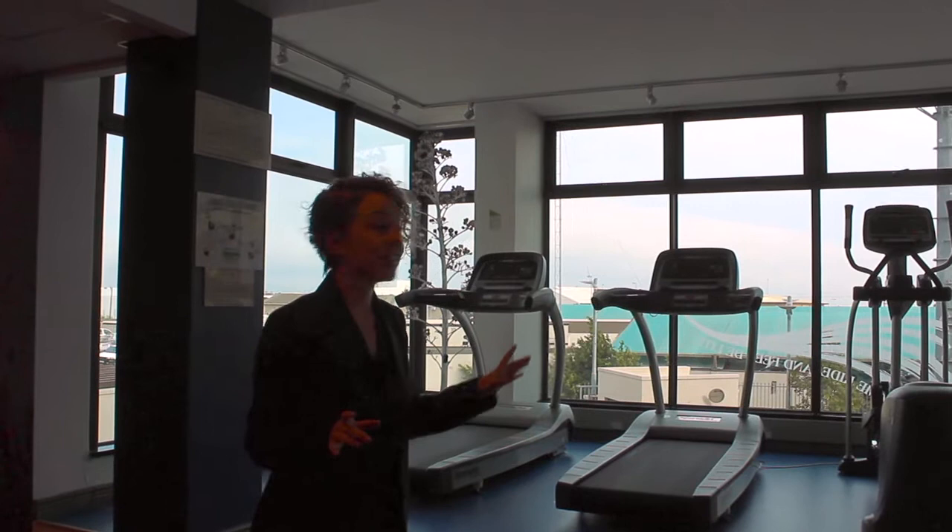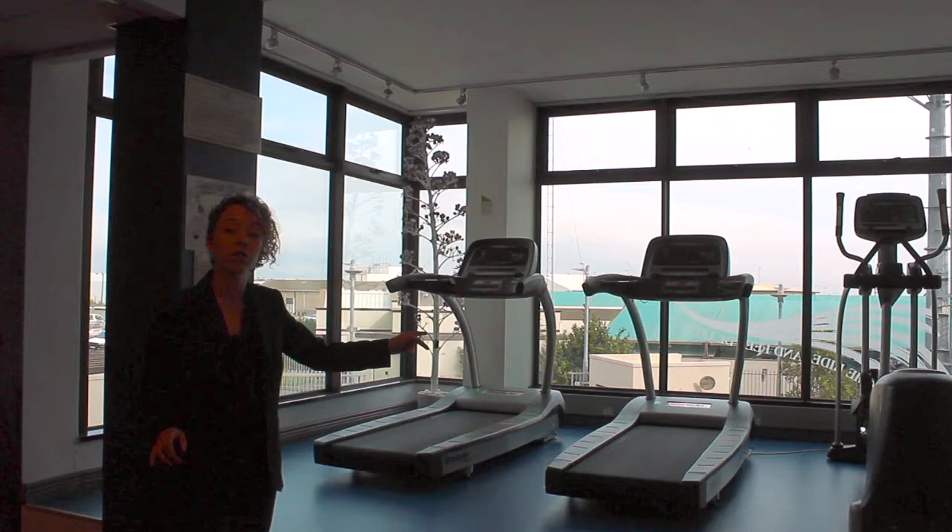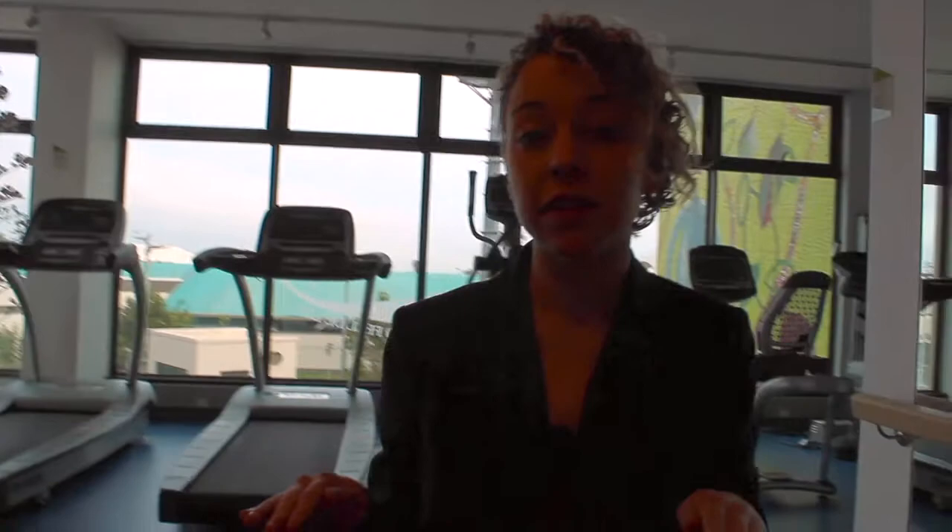So now you're in the gym and no one's been in here. The best thing to do is to show the guest the daylight harvesting. All you have to do is point out the sensor and the lights will switch on and switch off if there's enough light in the room — a perfect example of when a light is able to measure the lux levels in a room and then dim appropriately.